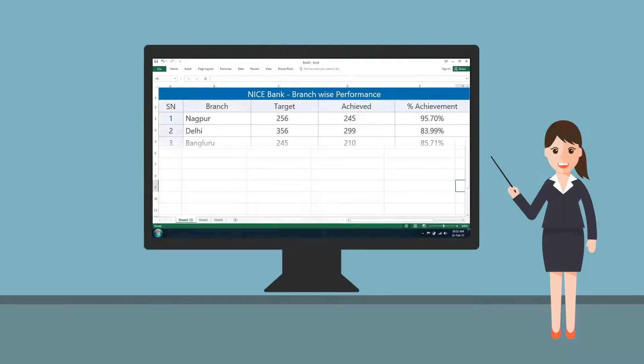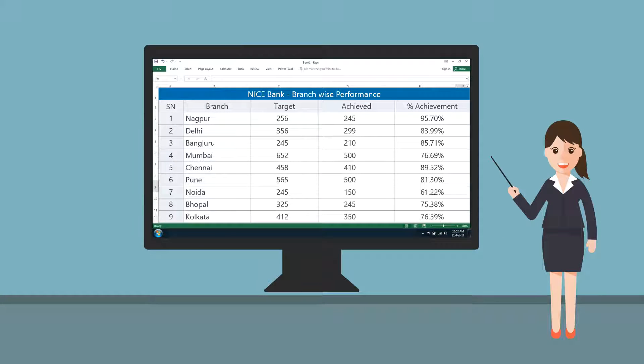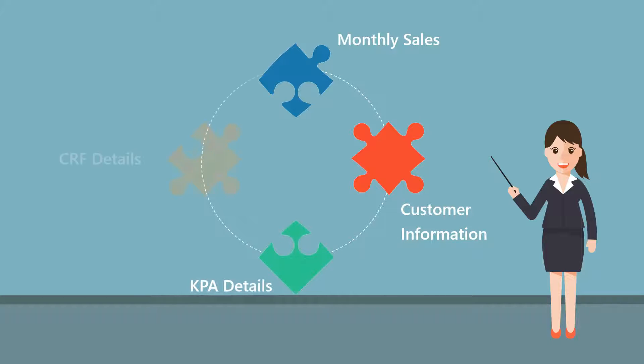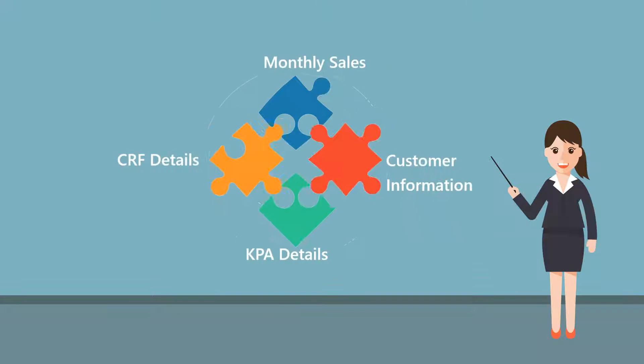One of the biggest challenges I faced while working with Excel spreadsheets was data accuracy and hidden errors. It was a difficult task for me to keep track of monthly sales, customer information, KPA, and CRM details.